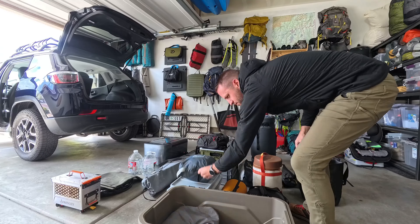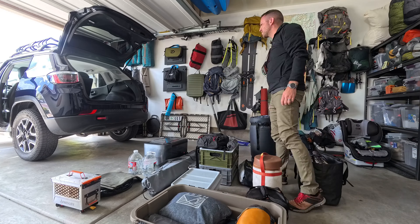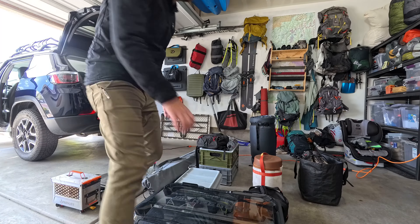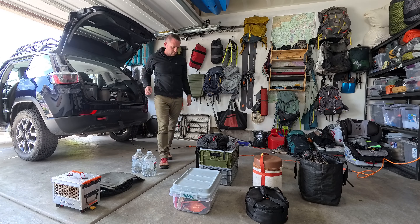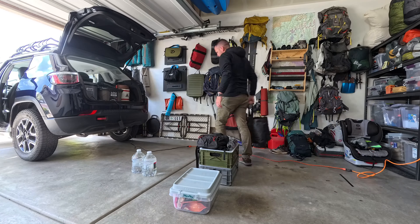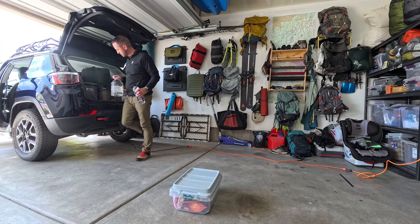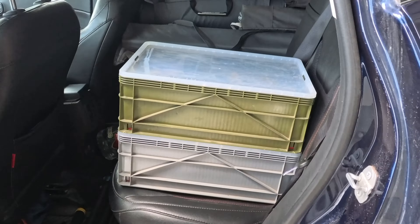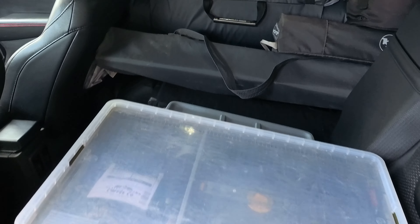I'm in a little bit of that pre-trip funk right now where I'm trying to get all of the gear organized for a solo car camping trip that I'm leaving for in about an hour. Trying to get everything packed up in the car. I'm going with a friend but solo in the sense that I've got all of my gear to make me self-sufficient and not have to rely on anybody else.